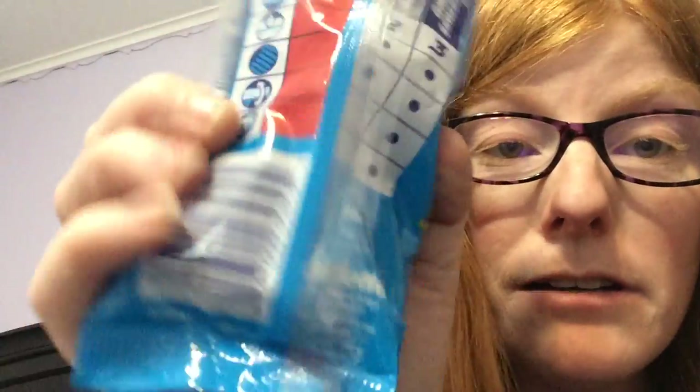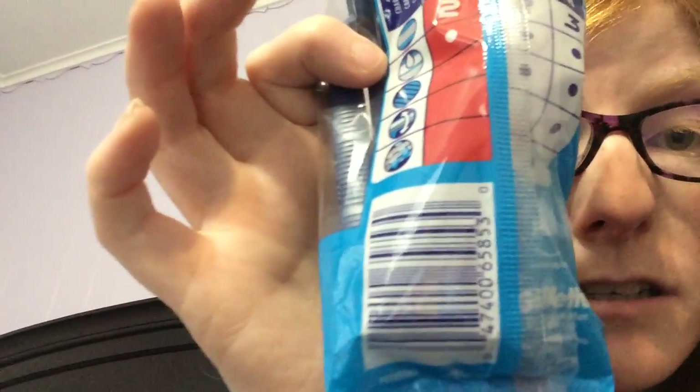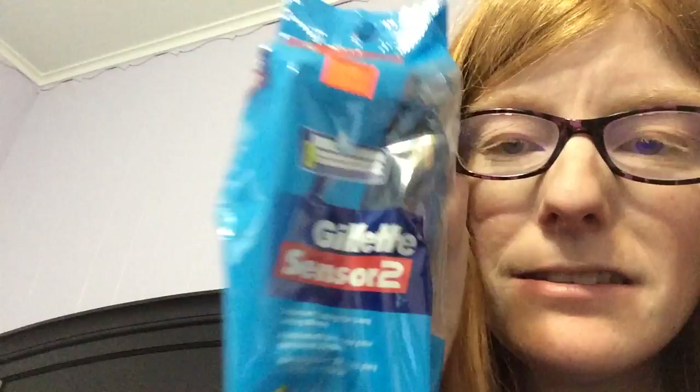This is the barcode, just in case you're wondering. My store is doing a reset, so that's probably why these are marked at a dollar because they're trying to get rid of them. I don't know if they're normally a dollar or not. But anyways — dollar item, two dollar coupon — free.